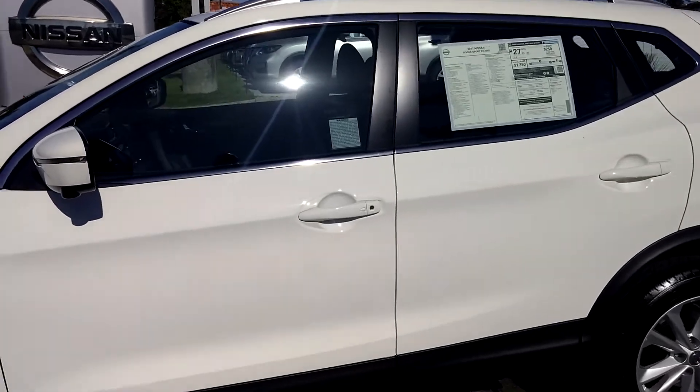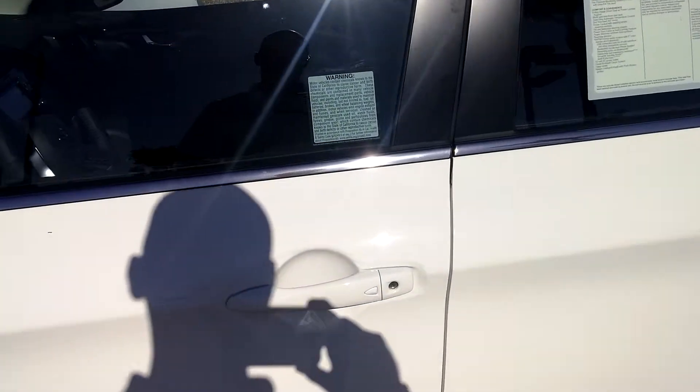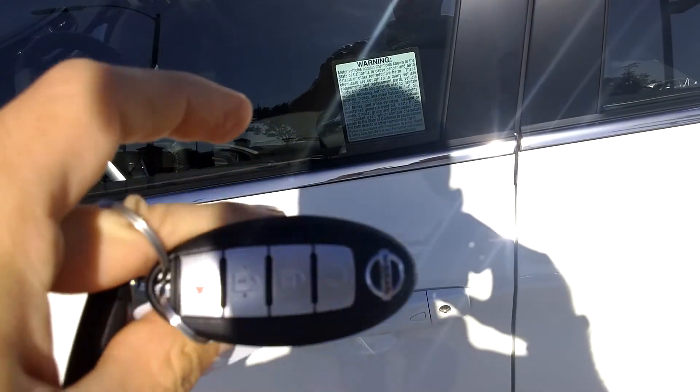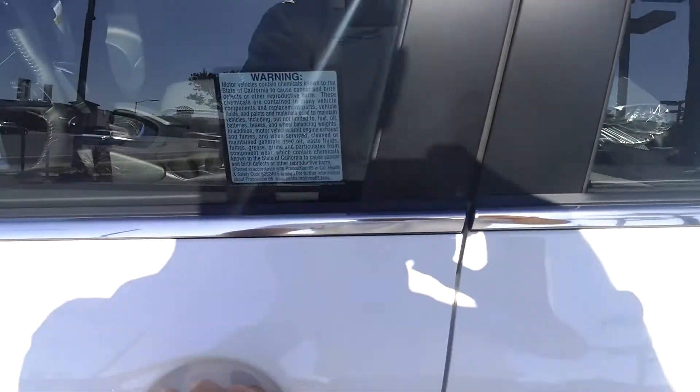So let's take a look inside. We don't need the keys anymore — we just have the intelligent key fob. So let's just press the button here and enter.